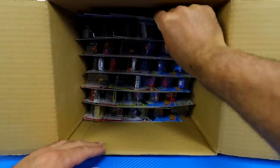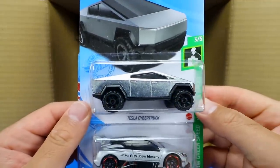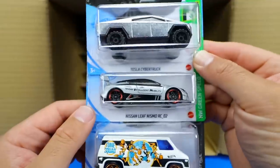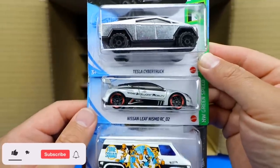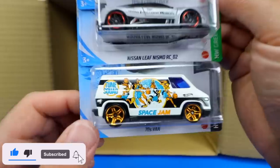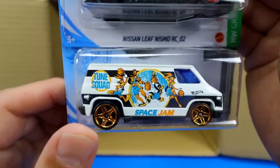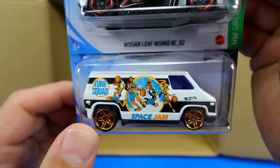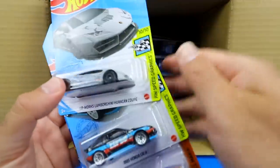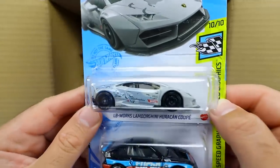Starting the second half, we've got another Tesla Cybertruck and another Nissan Leaf Nismo. We have the '70s van with Space Jam on it — the Space Jam movie just came out, and the detail and graphics on that are crazy. And wow, we have the LB Works Lamborghini Huracan Coupe — oh my gosh, that is so cool looking. Check out the lip spoiler on the back, the wheels, the tires.